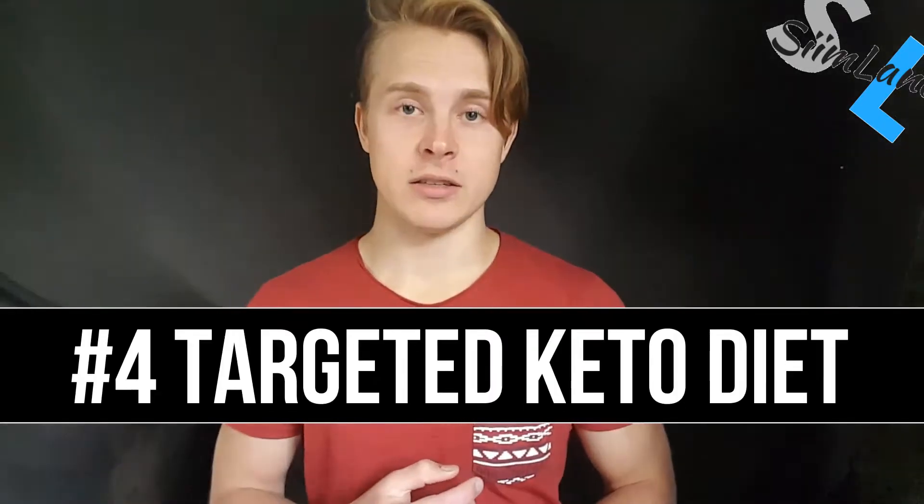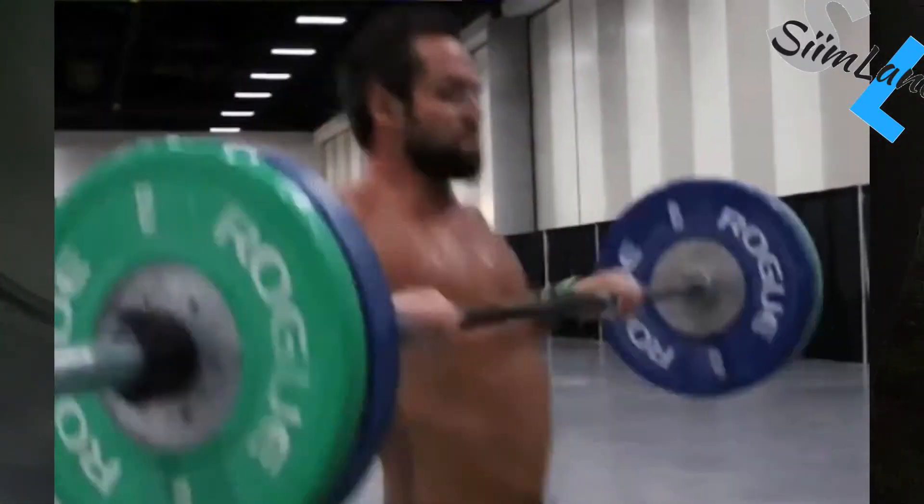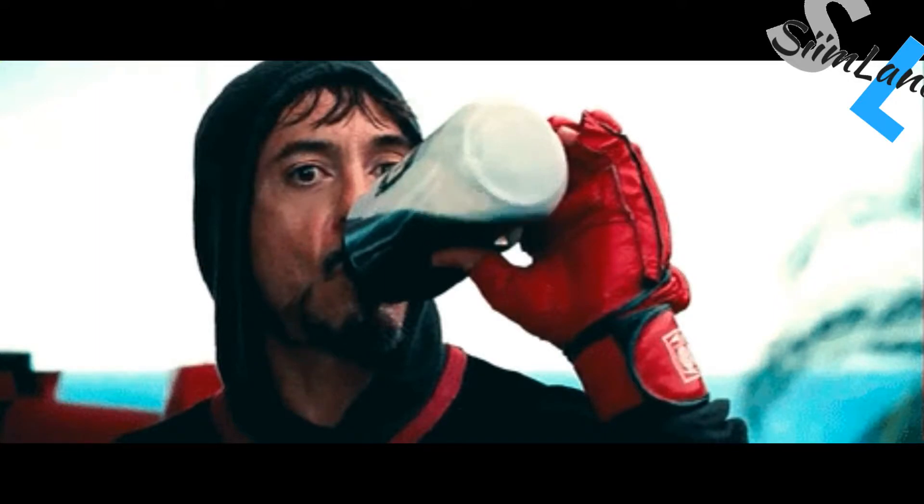Number four: the targeted ketogenic diet. The targeted ketogenic diet, or TKD, is even more advanced. What you do is consume a minuscule dose of high glycemic carbohydrates during your workout. If you're exercising glycolytically — meaning you're using your muscle glycogen for producing ATP — then you're not entirely in ketosis anyway. That small amount of carbohydrates you consume will be immediately used for fuel. TKD is an effective strategy for boosting your performance and breaking through workout plateaus. It's best used by athletes who train at high intensities, but can also be used by endurance athletes who train for long hours.